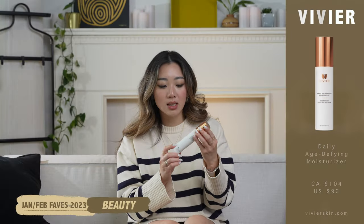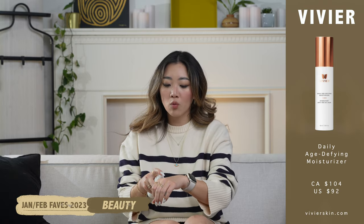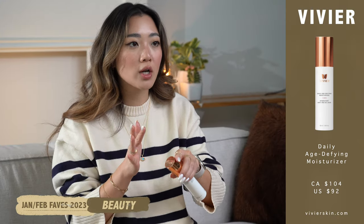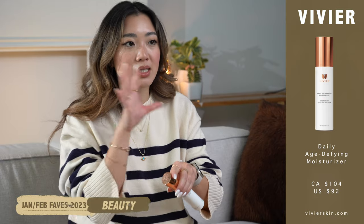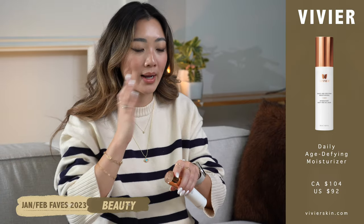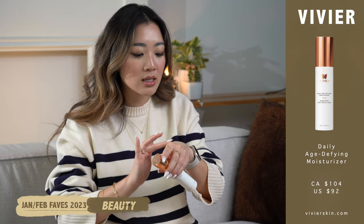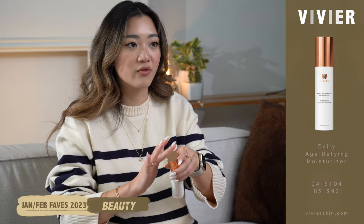The vitamin C moisturizer I love using before makeup. If you've watched my videos before, you know that before makeup I love moisturizers that are lighter — definitely not cream based. Those ones I save for nighttime because they're thicker, more moisturizing, and more like a mask for when I'm sleeping. But this one is such a light layer, a little goes a long way, and it is perfect before your makeup.